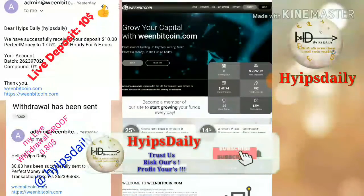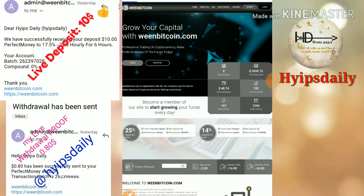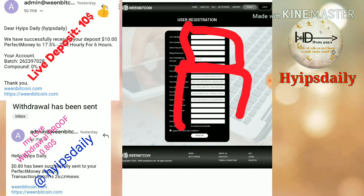Now let's see how to get started with the site. Just hit the sign up button, and it directs you to the sign up form. This is how the sign up form looks like. You just enter your login details.